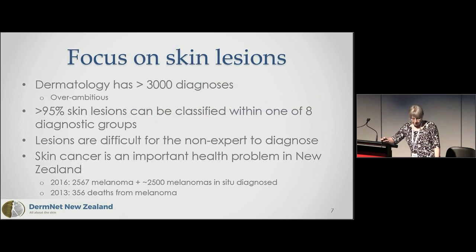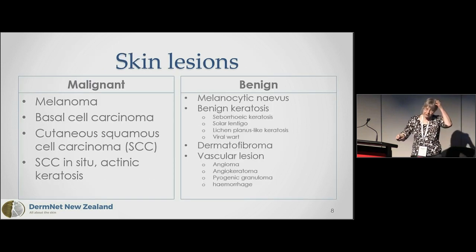Our focus has been on skin lesions, because our original dermatology idea was a bit ambitious — we have more than 3,000 diagnoses. But if you just look at skin lesions, 95% of them can be classified within one of eight diagnostic groups. Lesions are particularly difficult for the non-expert to diagnose, and as you've already heard, skin cancer is a huge problem in New Zealand, with many melanomas, many melanomas in situ, many benign lesions excised to exclude melanoma, and around 300 deaths each year.